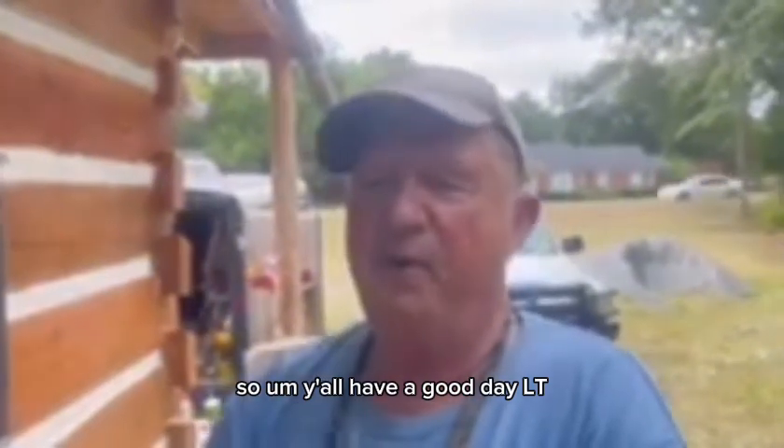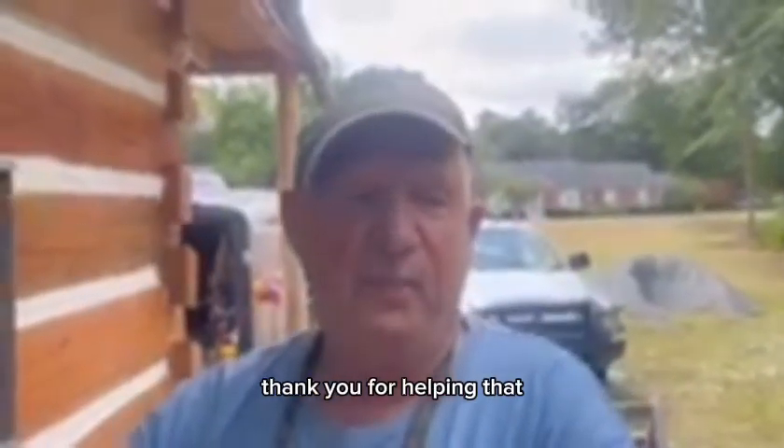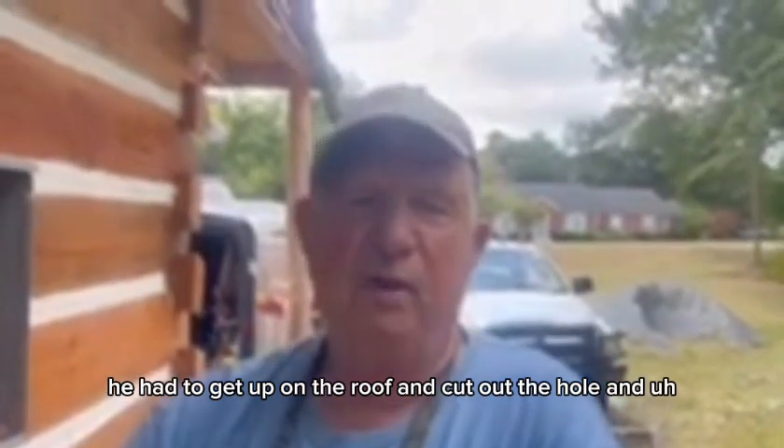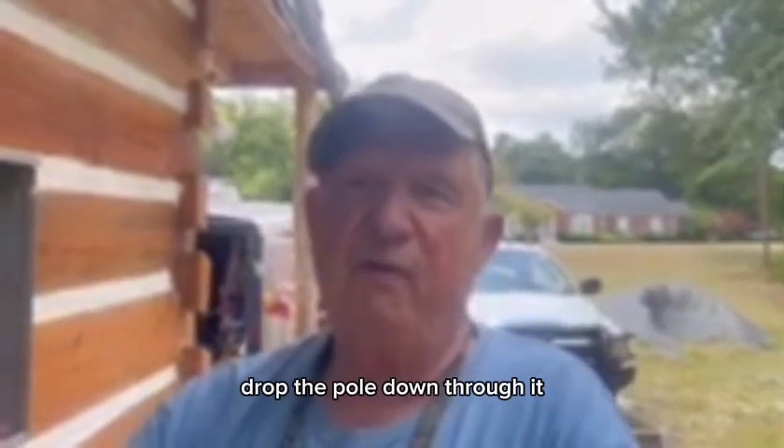Y'all have a good day. LT, thank you for helping - he had to get up on the roof and cut out the hole and drop the pole down through it.